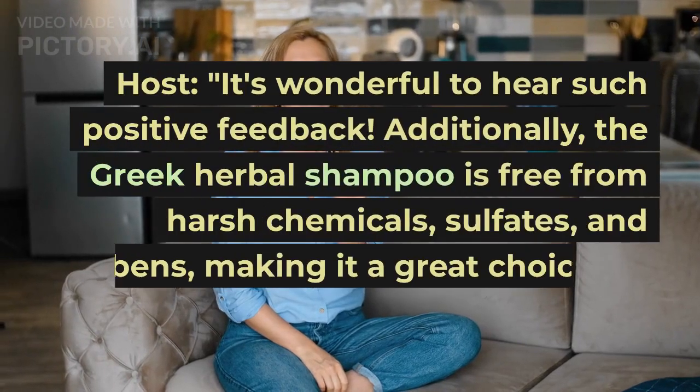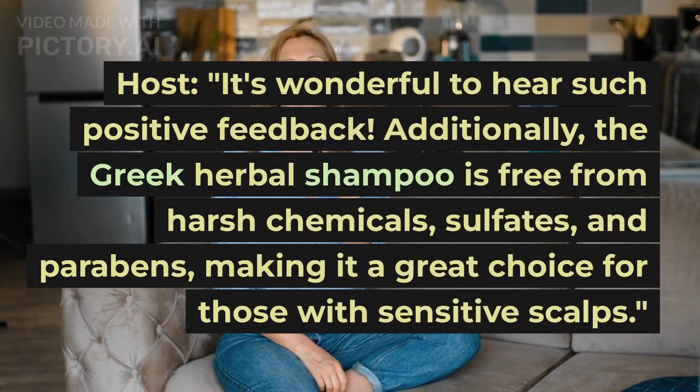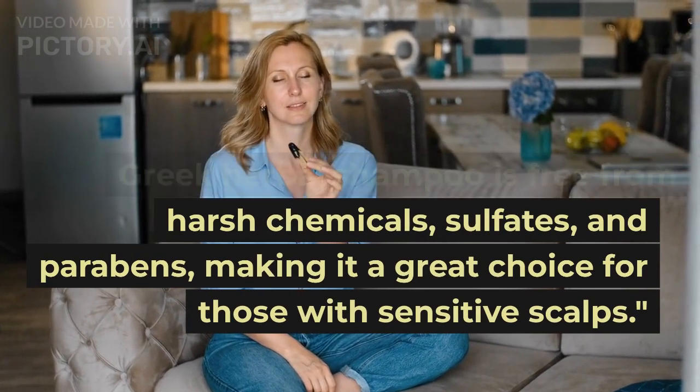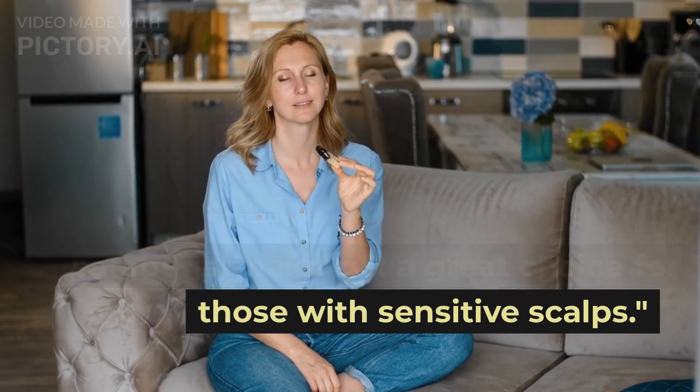It's wonderful to hear such positive feedback. Additionally, the Greek Herbal Shampoo is free from harsh chemicals, sulfates, and parabens, making it a great choice for those with sensitive scalps.